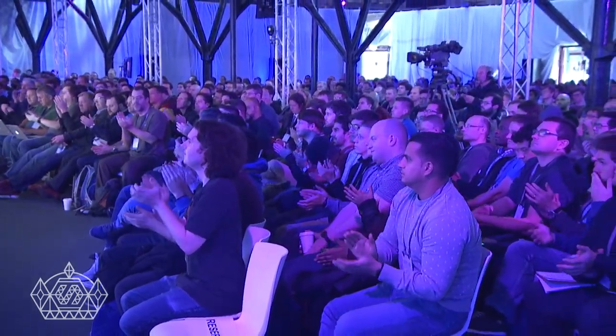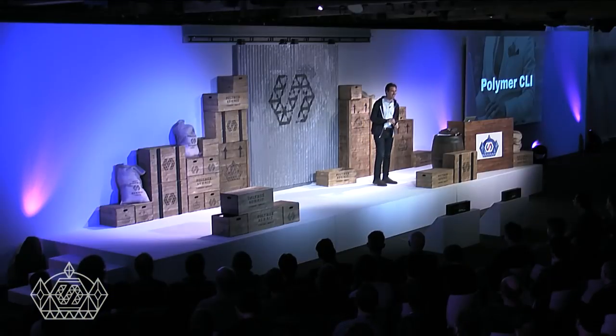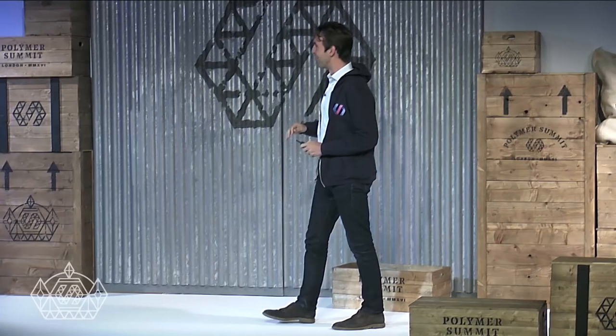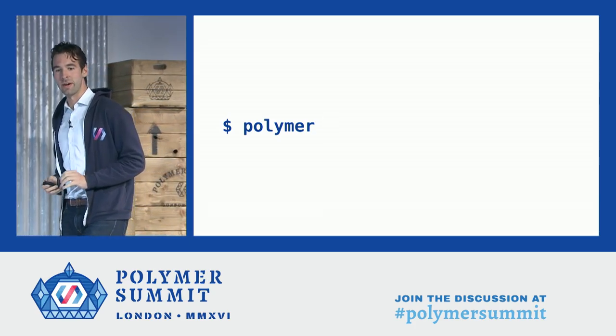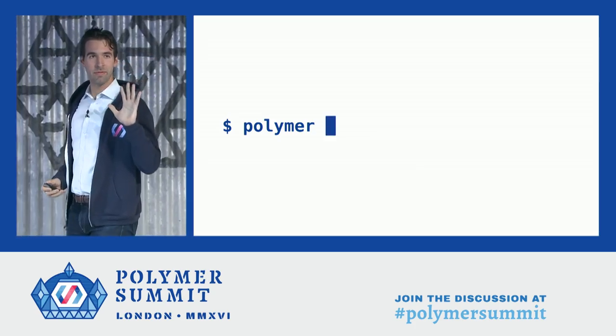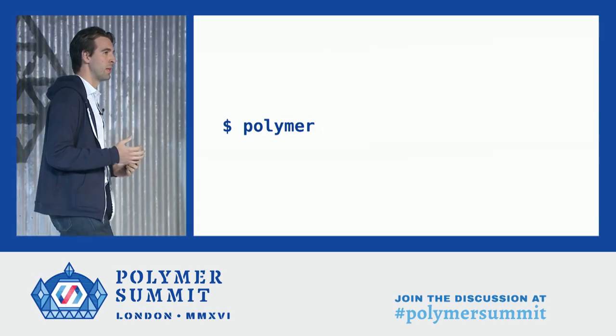I'm going to bring up my teammate Fred Schott to talk about the CLI. Hey, everyone. I'm going to start by stealing a line from Peter's talk yesterday. Is everyone feeling excited? Is anyone feeling overwhelmed? Is anyone feeling a little dread? Well, the CLI is going to help make that all better, because the CLI is our gateway to the tool suite. It makes using all these tools and developing with Web Components faster and easier. I'm going to give an overview of its five different commands, and we're going to deep dive into one of those to show how the CLI fits with our greater tooling ecosystem.